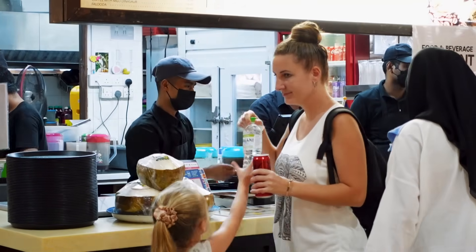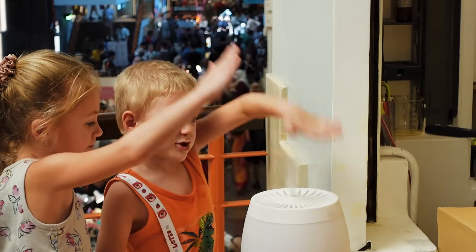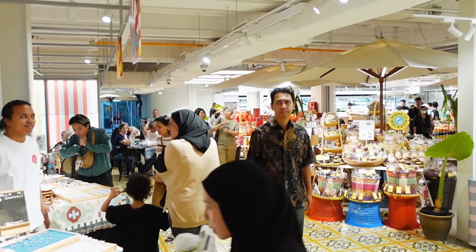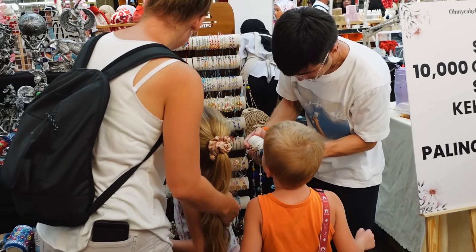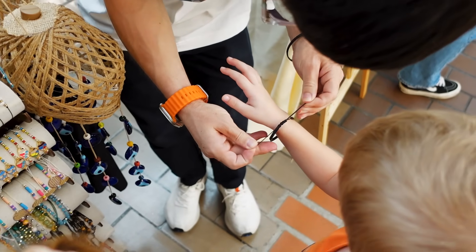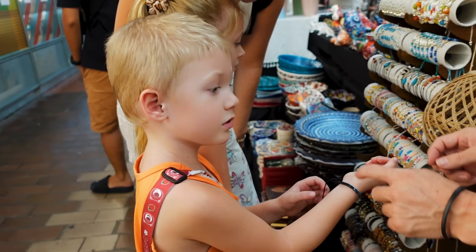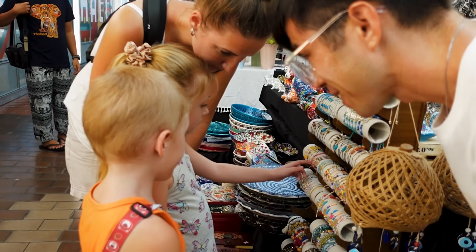We got it nice and cooled off here with our ice cream. We got some water to drink. We're going to walk around here a little bit, and then we are heading over to Petaling Street over in Chinatown. We're excited to check out Chinatown!